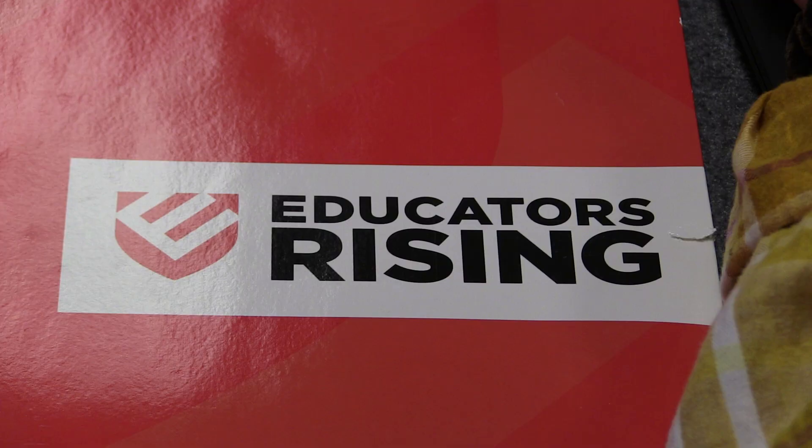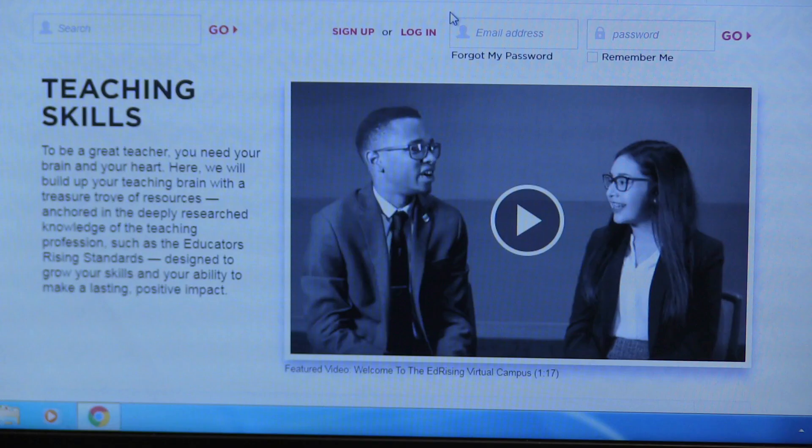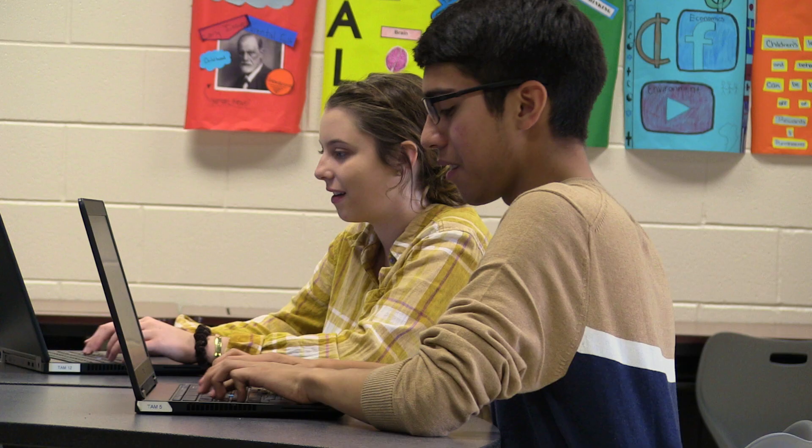Educators Rising: students who are enrolled in the Teacher Academy of Maryland are encouraged to join Educators Rising, a national network of students and teachers who are inspired and excited by the teaching profession.